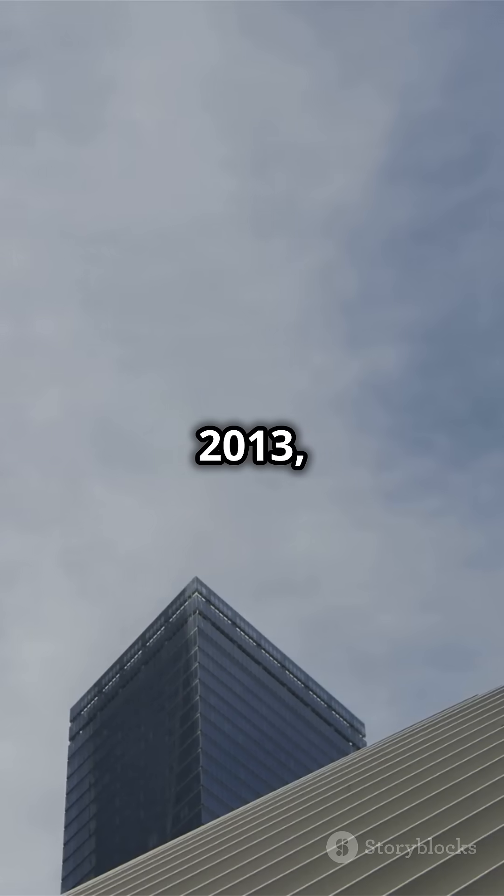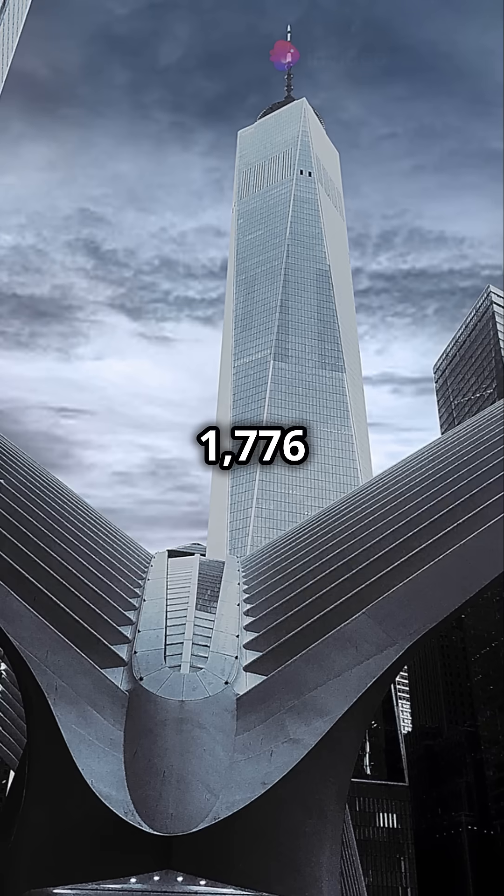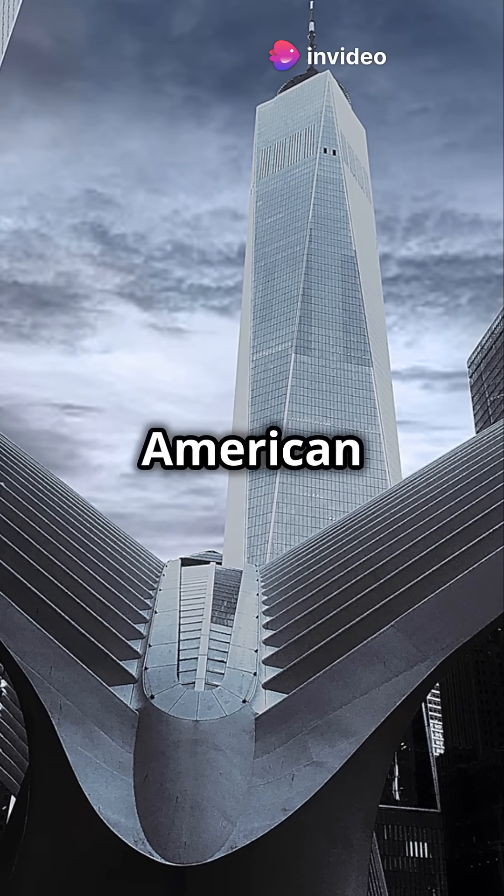And then, in May 2013, they added that cool spire on top. That made it 1,776 feet tall, which is a special number in American history.